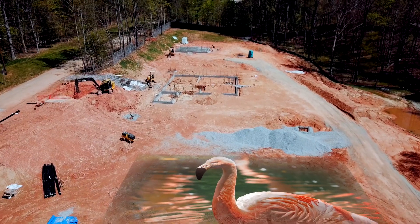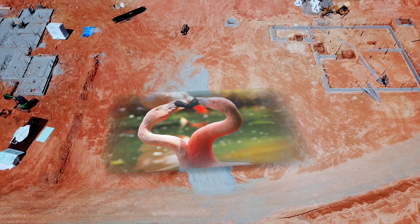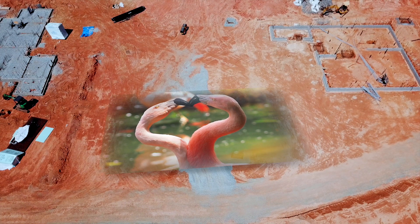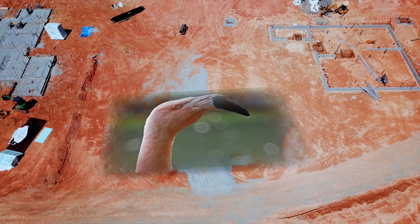Where only dirt and gravel stand now, we dream of flocks of feathers the color of flame, each individual standing on a single stick-straight leg. Our imaginations are ignited, soaring with anticipation for flamingos.